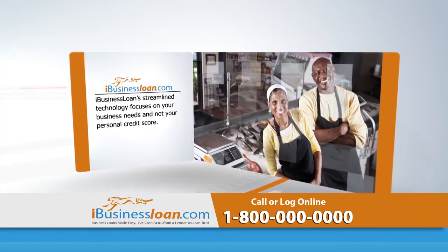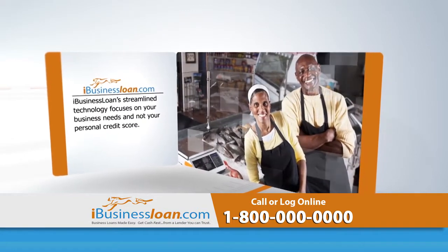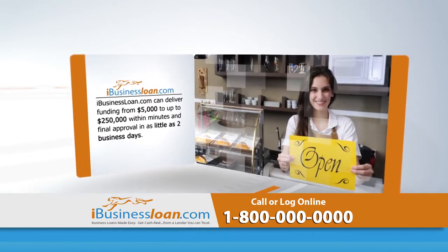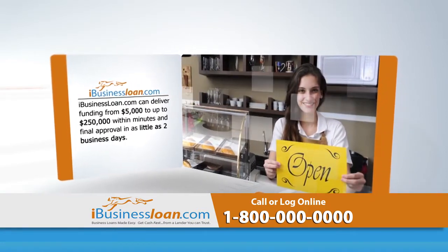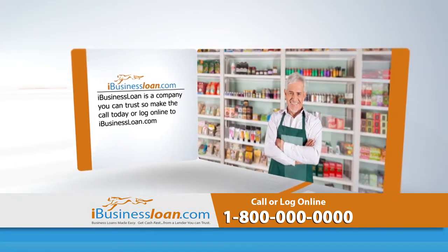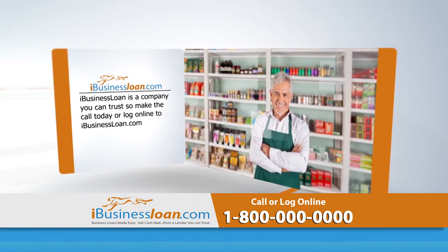iBusinessLoan's streamlined technology focuses on your business needs and not your personal credit score. iBusinessLoan.com can deliver funding from $5,000 to up to $250,000 within minutes and final approval in as little as two business days. iBusinessLoan is a company you can trust, so make the call today or log online to iBusinessLoan.com.